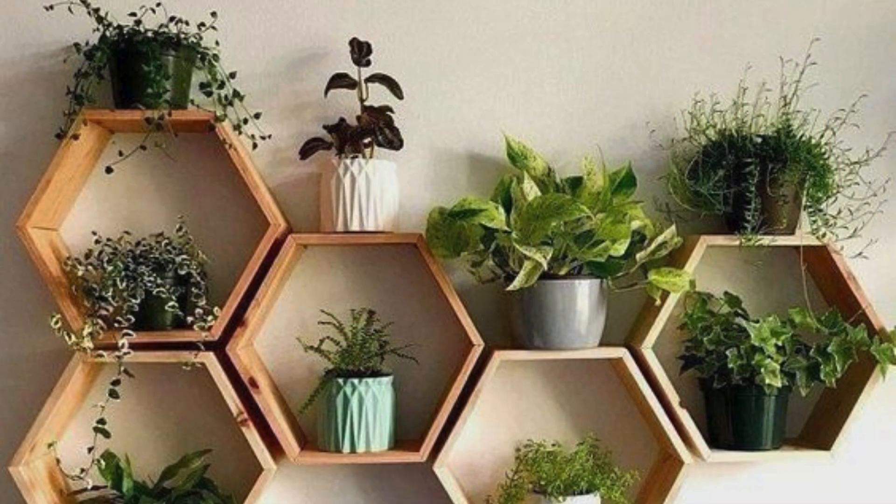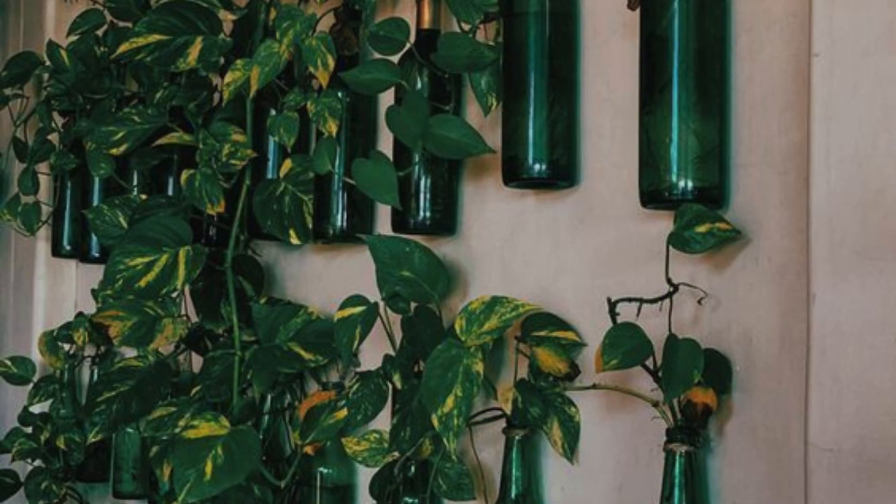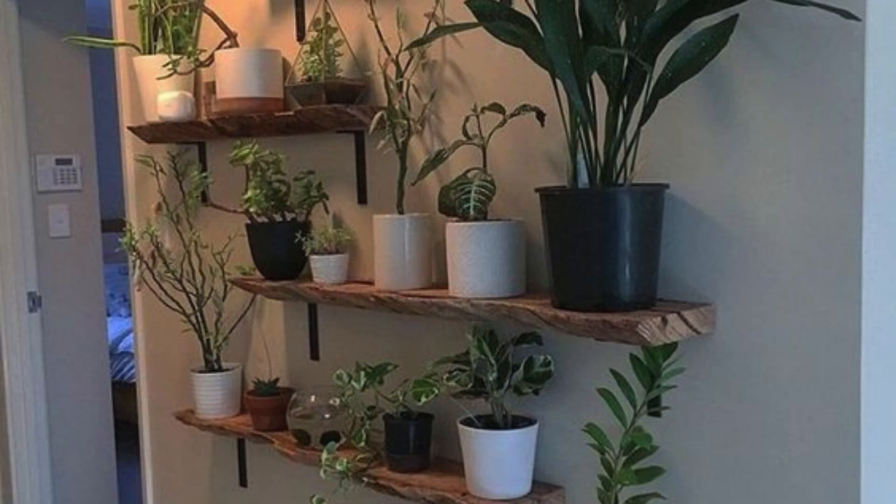One of the easiest style tips is to use a variety of plant sizes and types to create a dynamic, curated look. Large plants like fiddle leaf figs or rubber trees can anchor the space, while smaller plants such as succulents and snake plants add texture and interest.